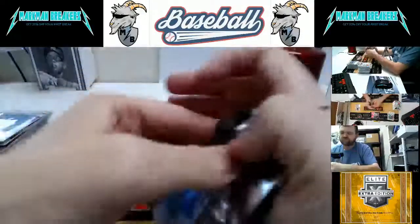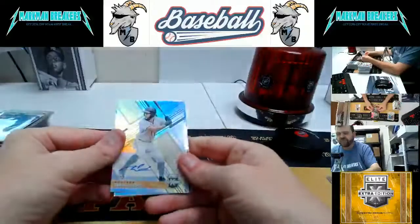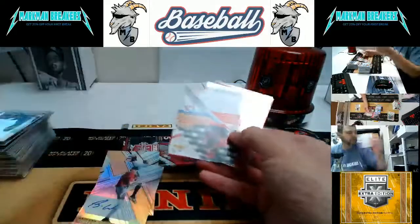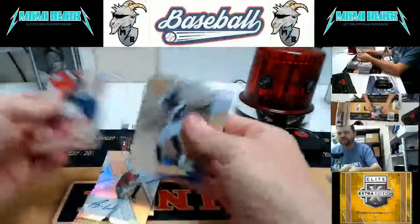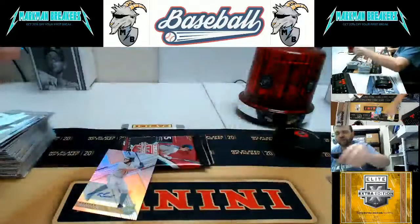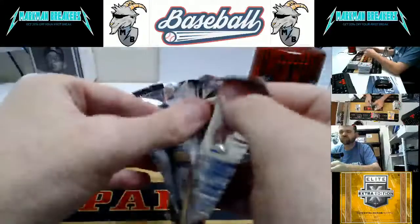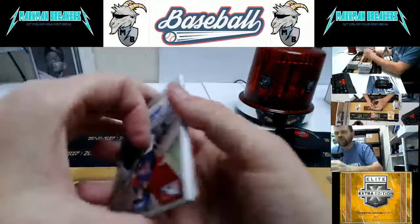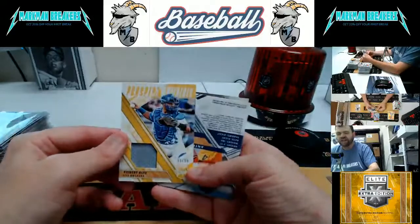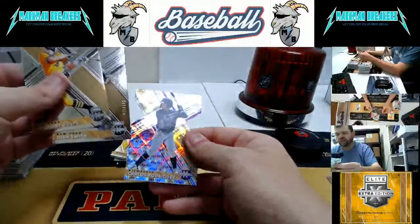Abraham Toro again for the Astros, and Blake Walston for Arizona. Dummy card. Batista, Diaz, and Salas wrap up that one. Two packs and then we will recap it. Jefferson De La Cruz autograph. Keeper Ruiz, numbered to 99 — big time prospect for the Dodgers. Anthony Volpe, Yankees. Josh Smith and Carlos Rodriguez.